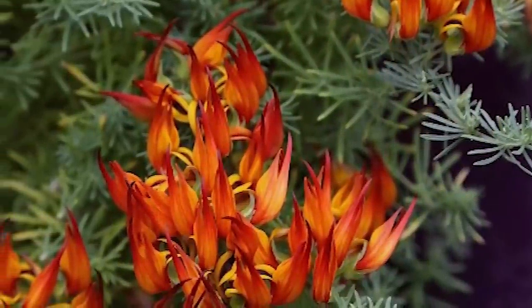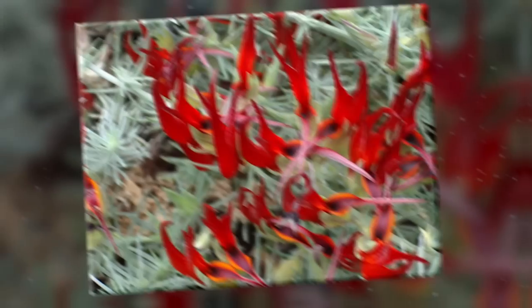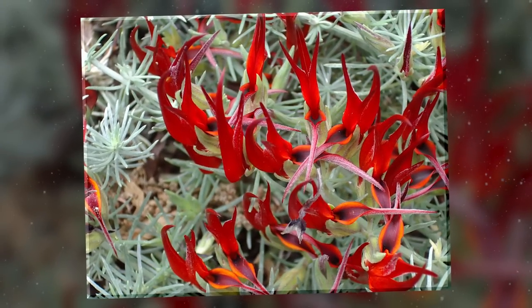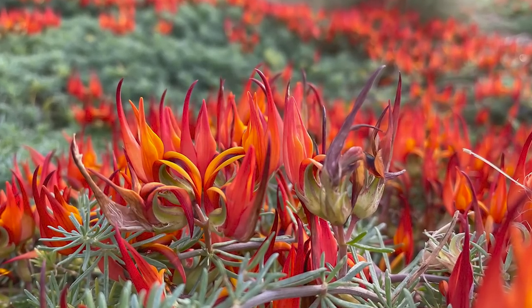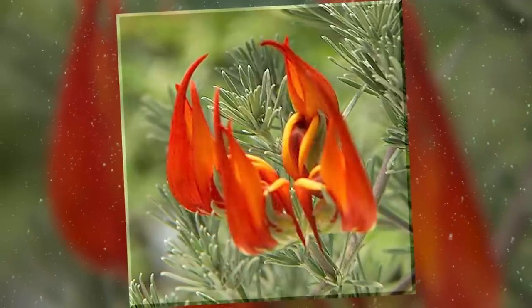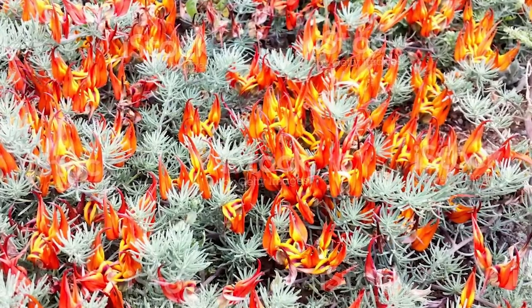If you want to grow one at home, you'll need to provide it with well-draining soil and plenty of light. It thrives in warm climates and is sensitive to cold temperatures, so it may need to be moved indoors during the winter if you don't live in a climate similar to that of the Canary Islands. Regular watering is also needed to maintain soil moisture, but be careful not to overdo it, as the plant is quite susceptible to root rot.